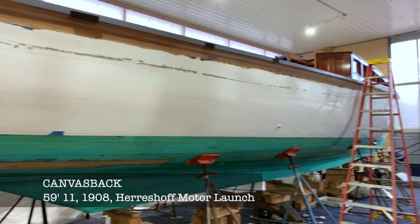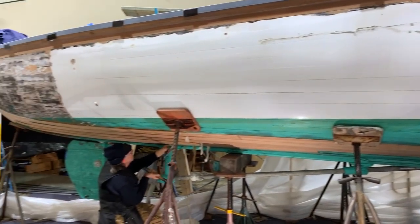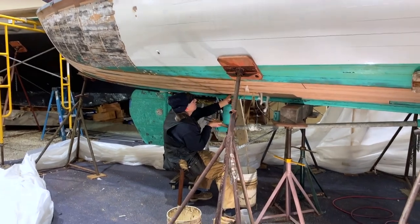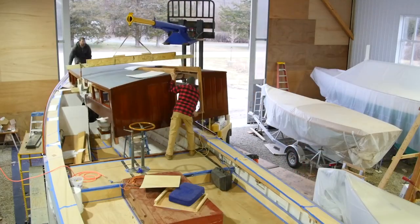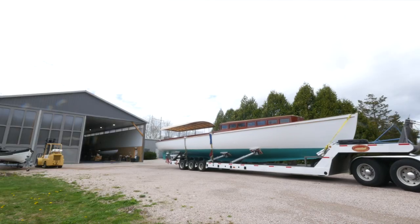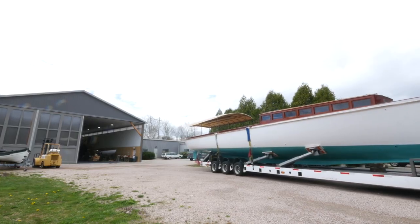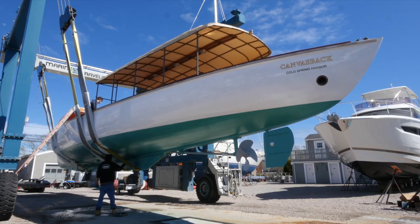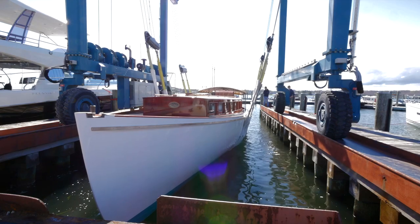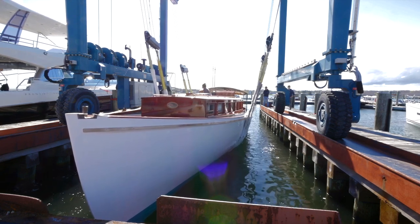We also had Canvasback in the shop. She's a 1908 Herreshoff motor launch — a really unique boat, a double ender, 60 feet long. She was quite unique in her day in that she was launched with a 40 horsepower gasoline engine, which was pretty revolutionary for 1908. We've been involved with this boat for several years and she's been entirely rebuilt — all reframed, with new floors, and this year we put a new deck and reproduction deckhouse on her.